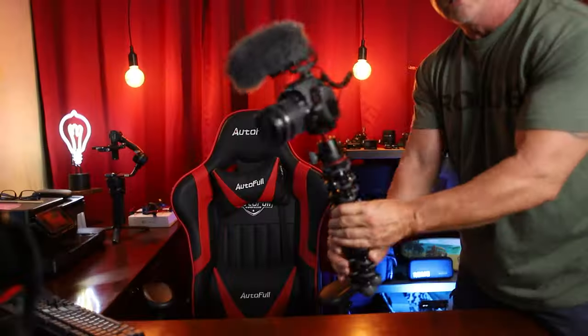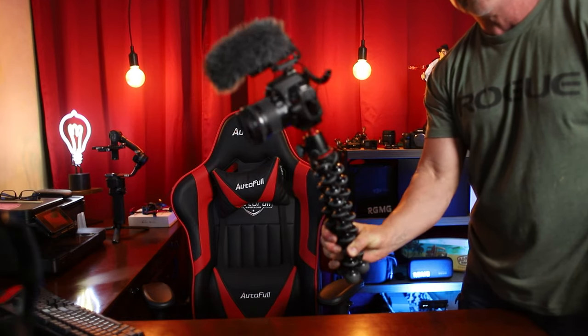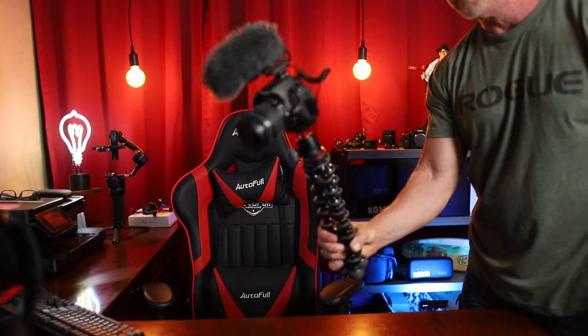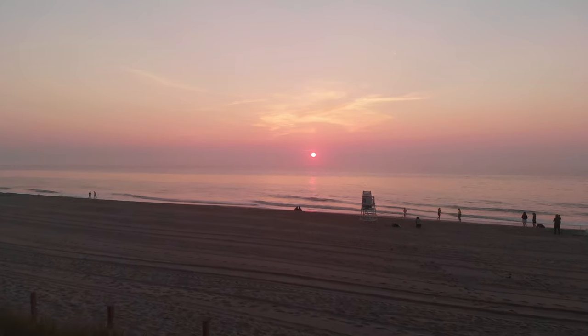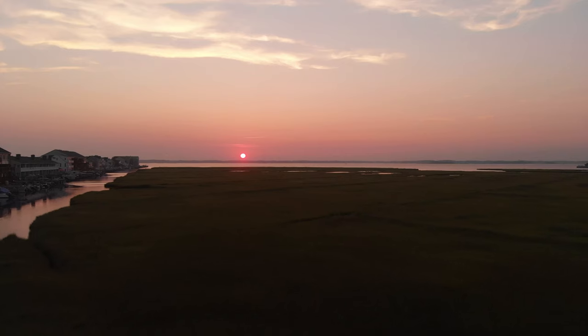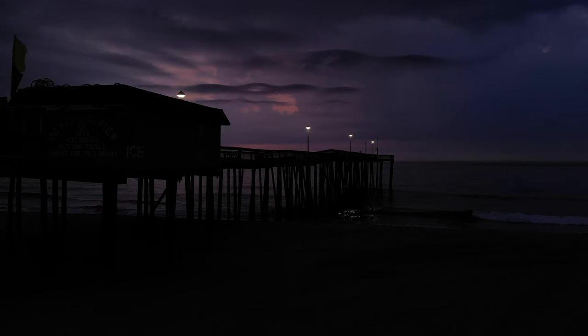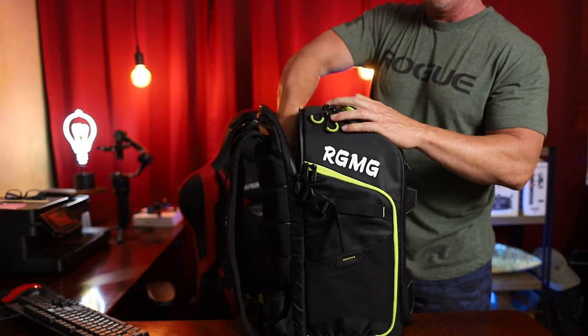I also brought my Joby Gorilla Pod — you just never know when it's going to come in handy, though to be honest, I don't think I actually used it on this particular trip.